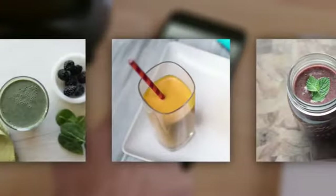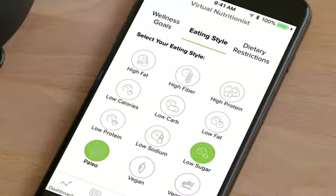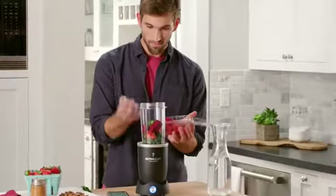The app also features hundreds of customized recipes, and you can sort them according to your wellness goals. So if you're diabetic, low-sugar paleo, or just want more daily energy, you'll only get recipes that match your particular needs.